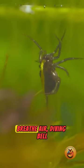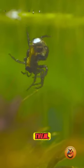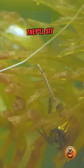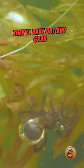Unlike most spiders that breathe air, diving bell spiders can stay underwater for long periods by carrying a bubble of air around them. These spiders use their web to catch prey underwater. They'll sit patiently in their diving bell until they detect vibrations from potential prey, then they'll dart out and grab it.